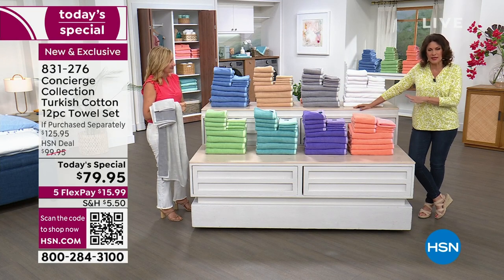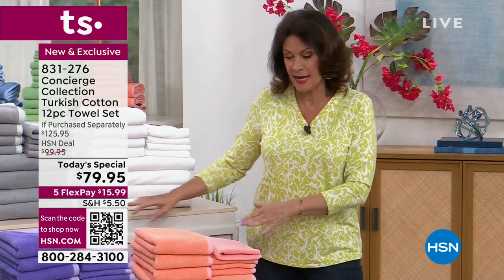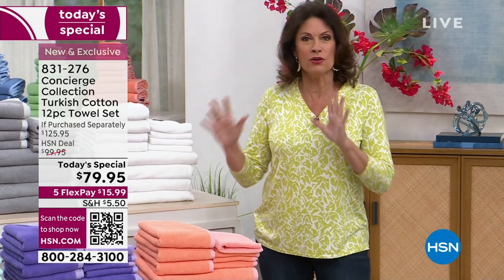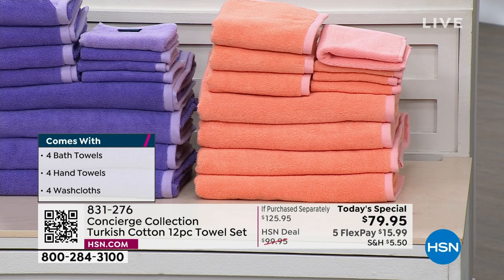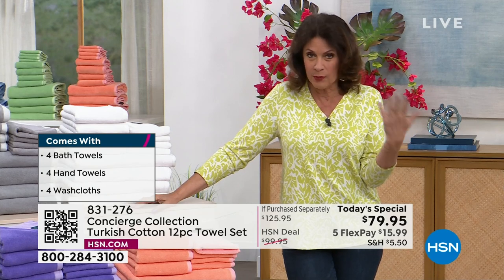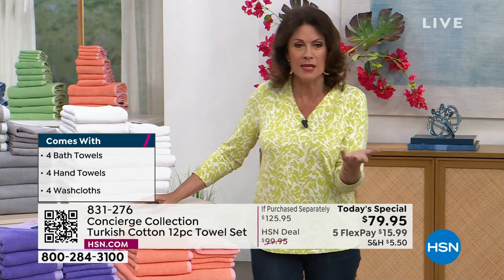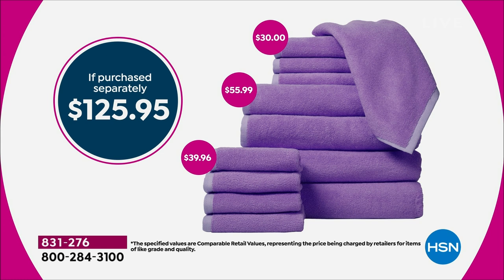And this is your best value. When we do a Today's Special, that's what it's all about. A lot of times we do not give you the four bath towels, but we are now. Four bath towels, four hand towels, four of your washcloths. It is a complete redo for your whole bath towel set. Update and upgrade. If you have never experienced Turkish cotton, this is the day you get to do it. If you go out and shop around, these are the prices we found: almost $56 just for the bath towels, almost $40 for the washcloths. This is a great time to really get the best of what many consider to be the best of the best of the best when it comes to towels — absolutely Turkish cotton.